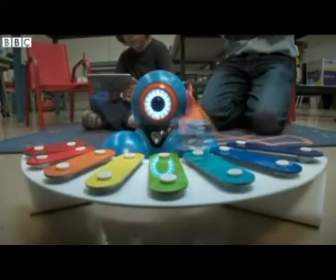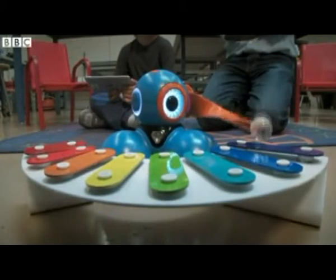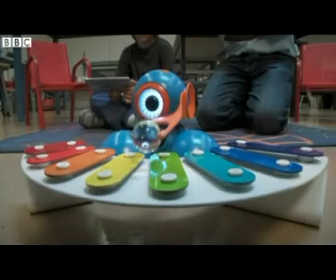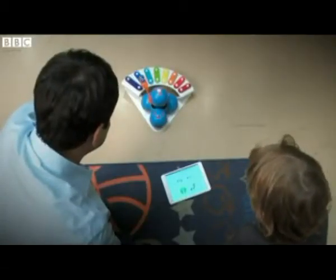BOW can move its head in front of the body. One of the things we use that for is that BOW can play a xylophone. We can use music as a way to program the robot, and that's been an interesting way for us to help kids into the world of programming with languages they already know.